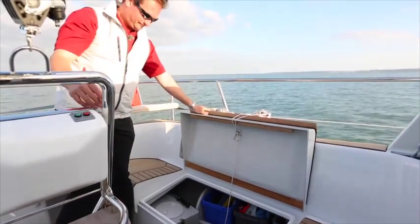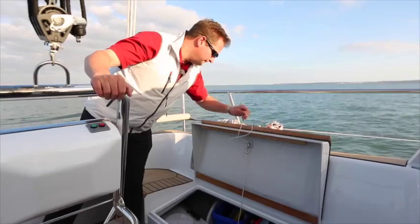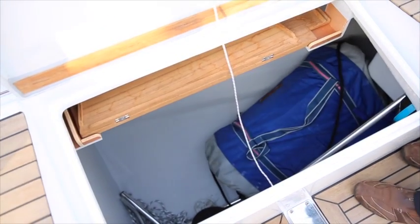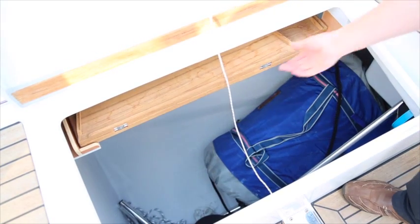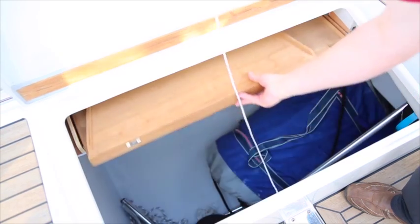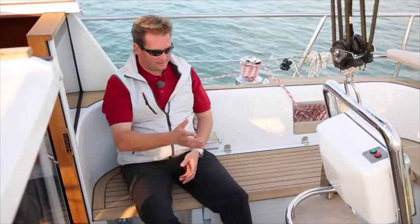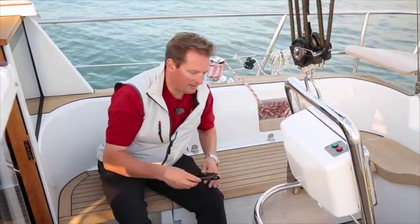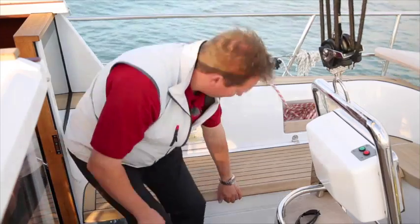The lockers are quite deep — a gas box down here takes two large five-kilo bottles. On the starboard side we have another very deep cockpit locker which currently contains a dinghy. You can have your outboard engine in there, or three or four folding bikes. And there's a dedicated place for the cockpit table, which just sticks in here and is easy to grab.